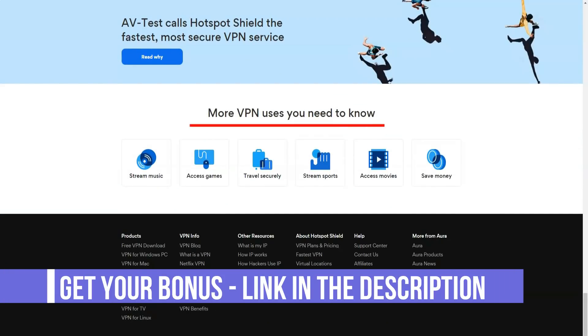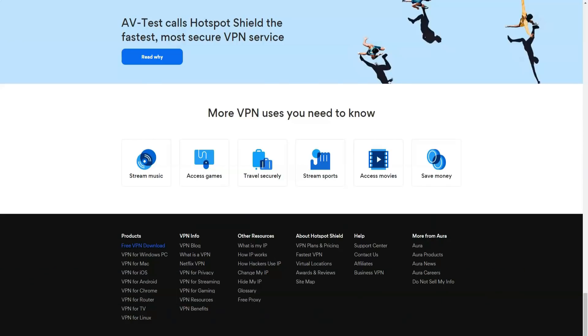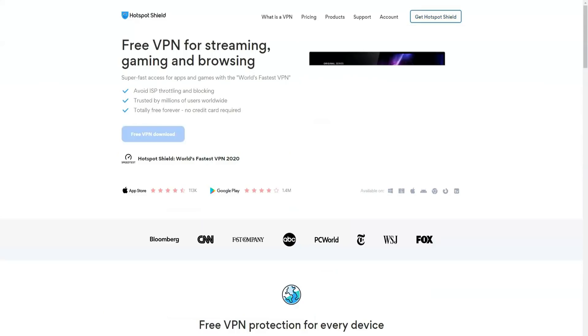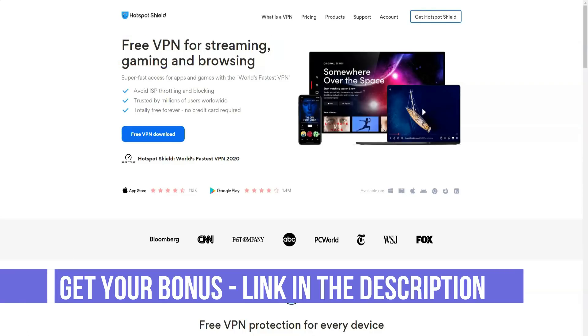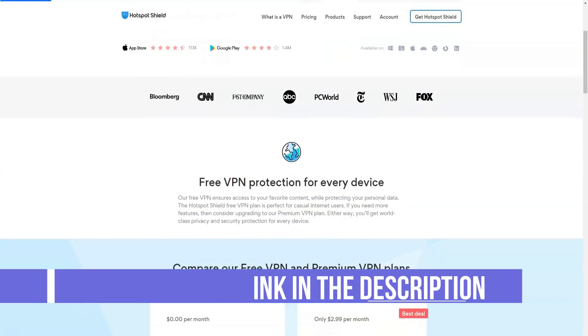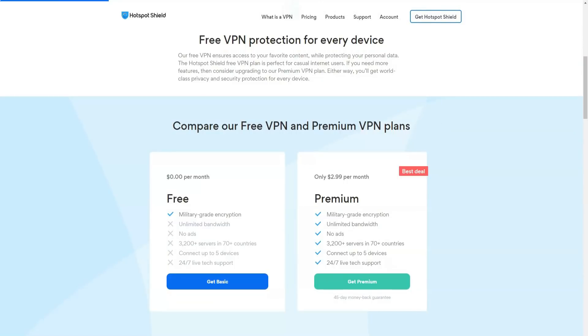Hotspot Shield Elite offers a 30-day money-back guarantee, giving you enough time to evaluate the service. Compared to other similar services, the duration of the return guarantee is really impressive. In general, this is a fairly easy-to-use and reliable proxy browser, although I was unable to determine the number of IP addresses and the location of the servers. If there are few such servers, then the quality of service is likely to suffer.